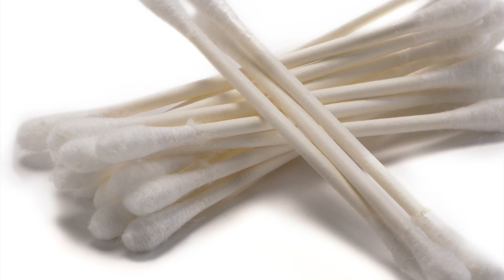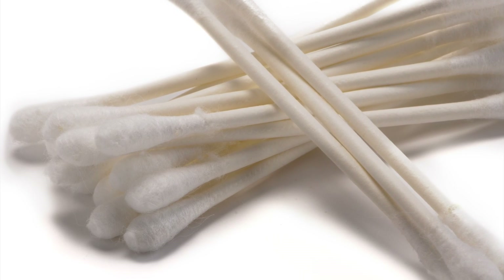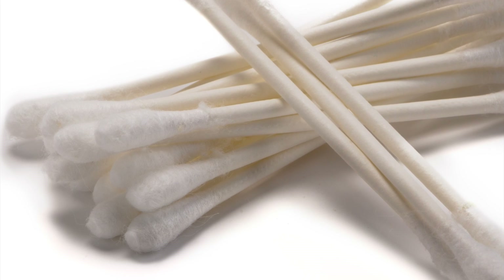You can clean it with a cotton swab. Dip it in a few drops of alcohol and gently wipe the dirt inside the belly button.